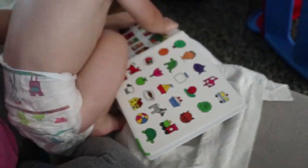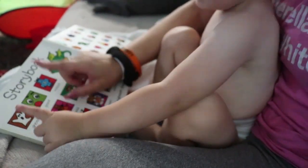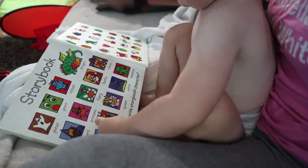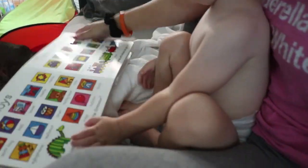Now we're doing some words with his little word book — it's the First 100 Words. We go through it at least once a day. Sometimes he wants you to point, sometimes he takes your hand and points to one specifically. We practice words together.